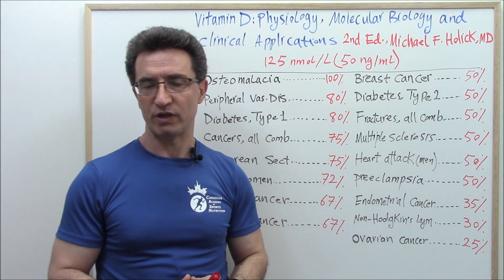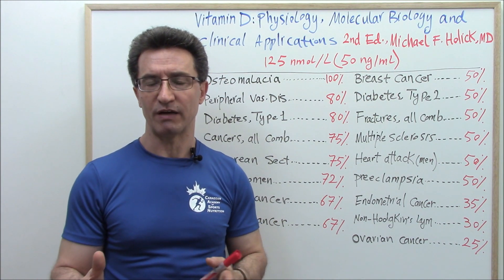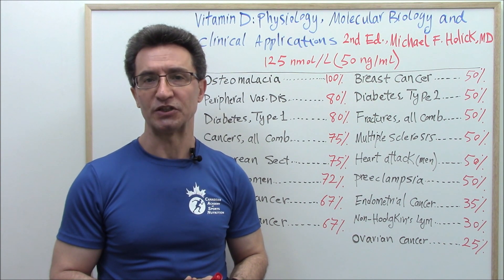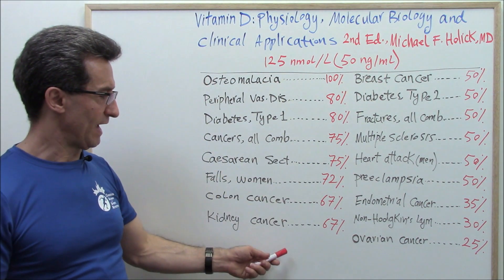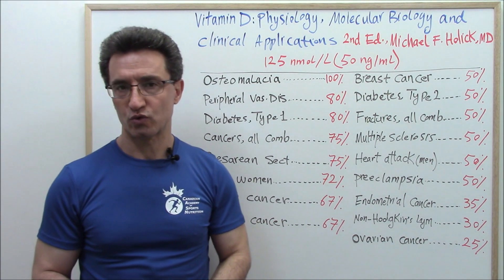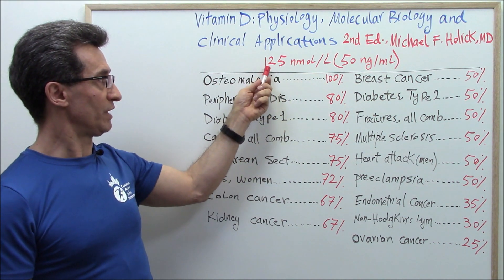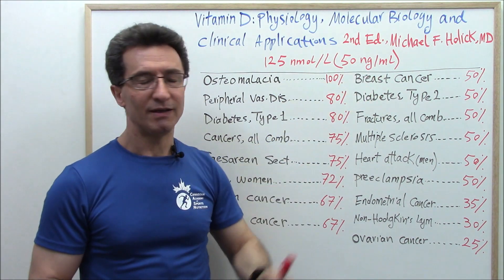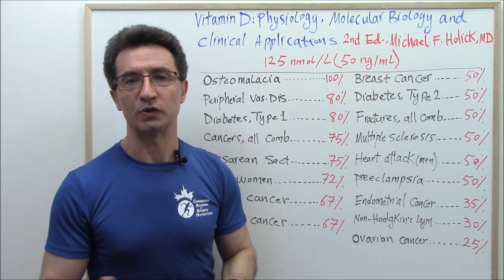There is no universal agreement about optimal levels of vitamin D; however, there is agreement that we keep vitamin D levels between 75 to 250 nanomoles per liter. Based on this book, from page 12 of this chart, if you increase your vitamin D level to 125 nanomoles per liter or 50 nanograms per ml, let's see what kinds of health benefits and incidence prevention you could achieve.